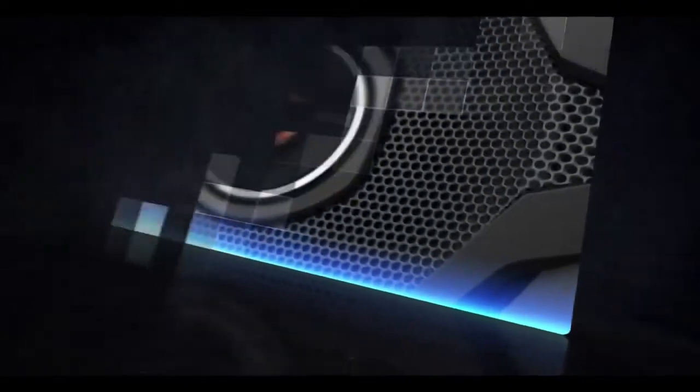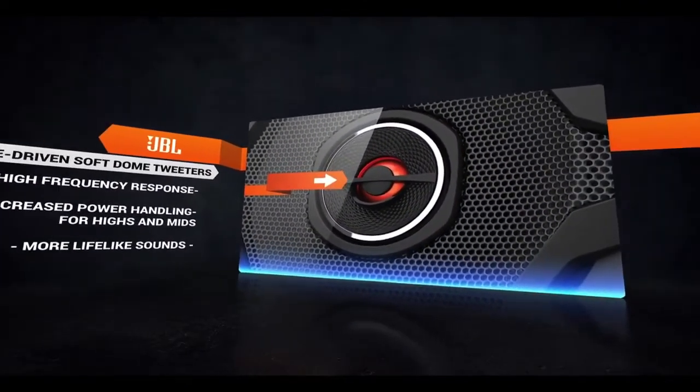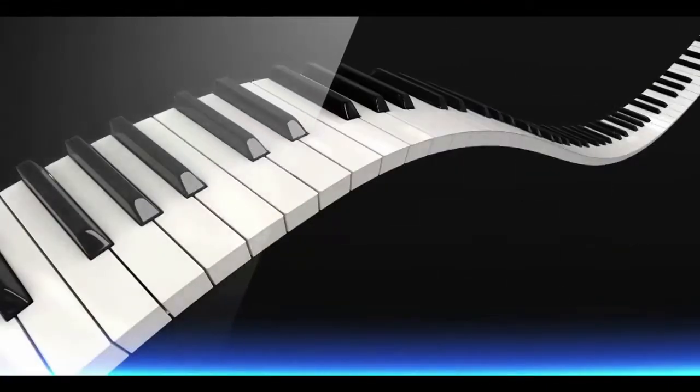Soft dome tweeters deliver a smooth high frequency response and an increased power handling for highs and mids. This equates to more lifelike sounds from vocals, brass instruments, and pianos.